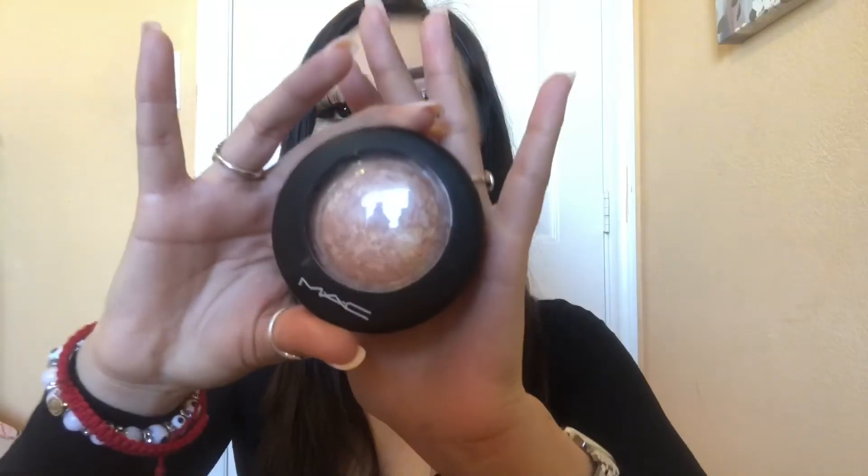I take MAC Melba Blush — this is a matte blush and I absolutely love it. I don't use bronzer on my face; I don't like it anymore.